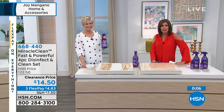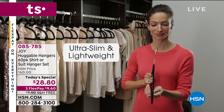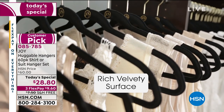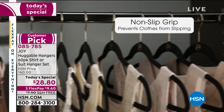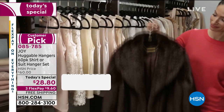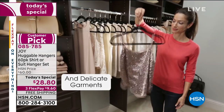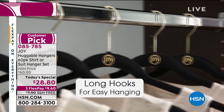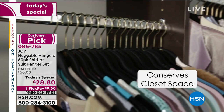Something still available is the number one best-selling product in the history of HSN — the one and only Huggable Hangers. This is our Today's Special. It was so popular that we're very limited — we only have the 60-pack shirt option available now, the suit hangers have completely sold out, with limited color options. You can check that out on hsn.com at $28.80.